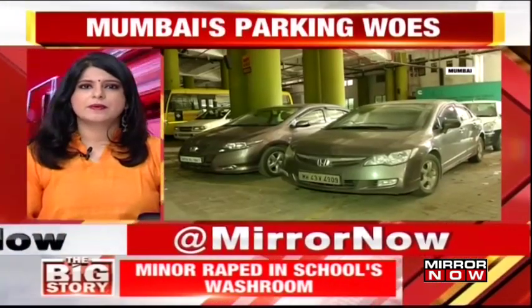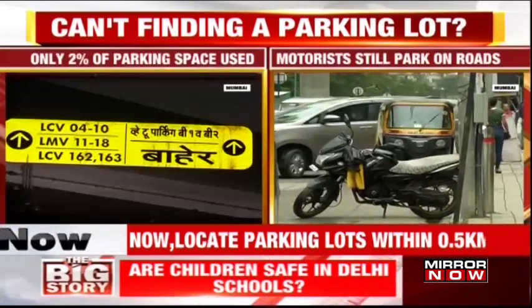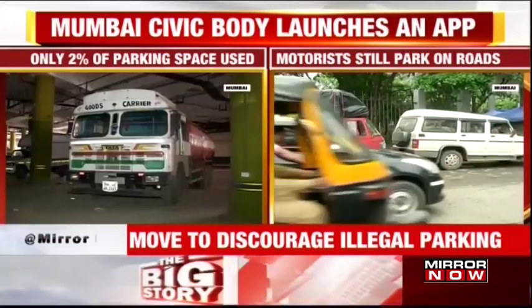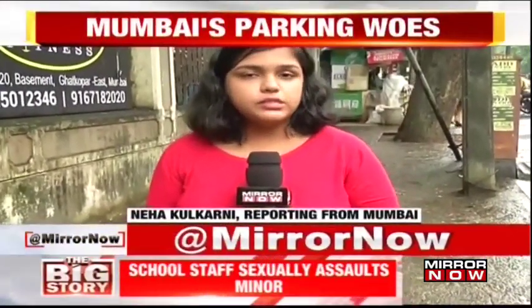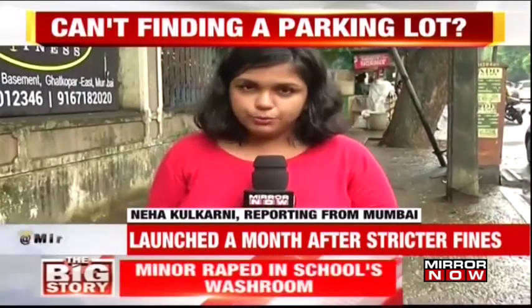To address the problem, BMC has now launched an app that will help you find the nearest parking lot. This app will locate parking lots within a half-kilometer radius. To assist with parking lots in and around the area, the Brihan Mumbai Municipal Corporation has started a facility called Smart Parking in their MCGM 24-7 app.